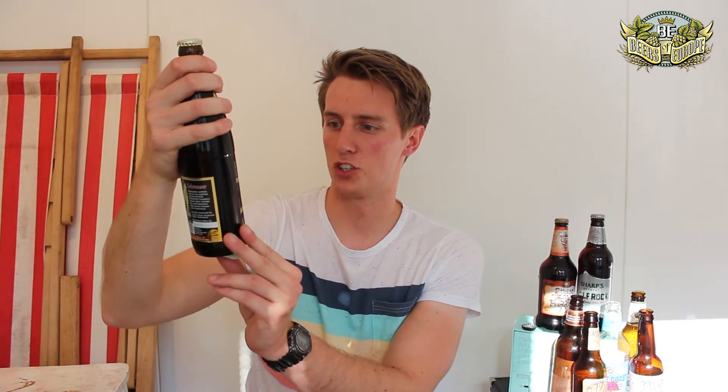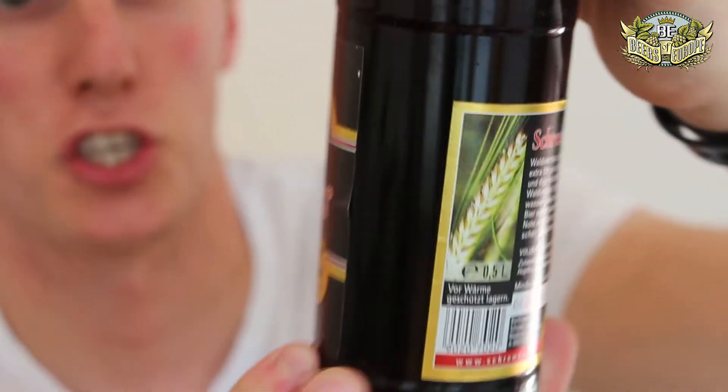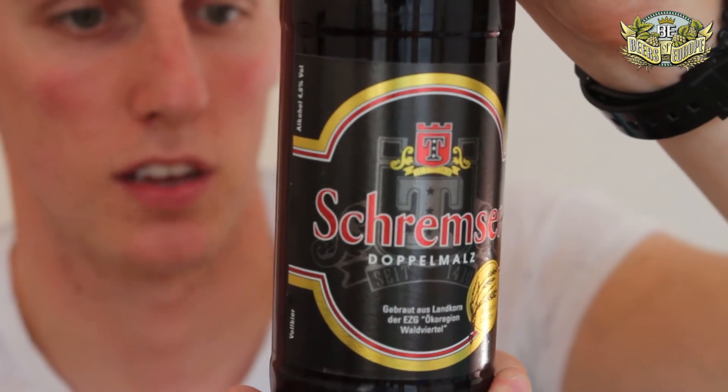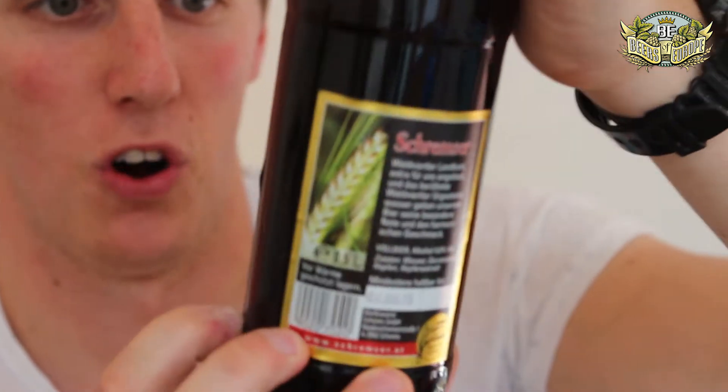We've got six bottles here. They all look big, apart from one which looks quite small. First up, Schremse Doppelmalz. Packing peanuts! So here we go, a bottle of Schremse Doppelmalz. I'm guessing that means double malt.